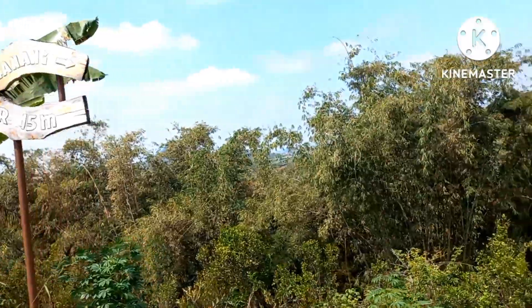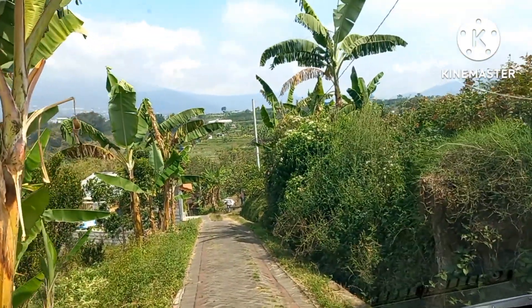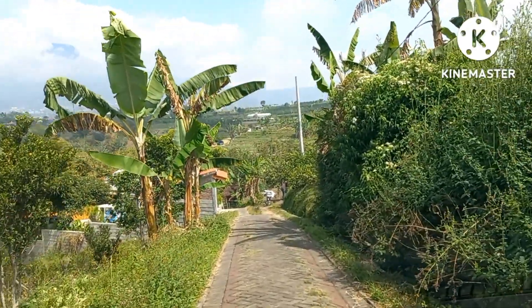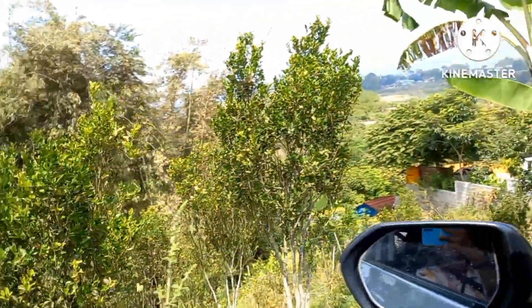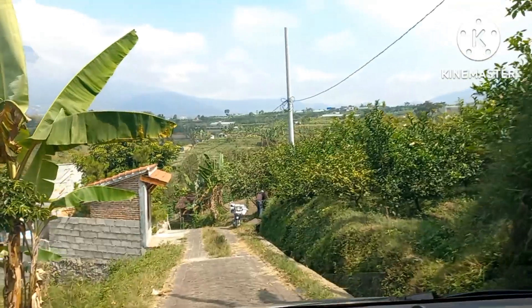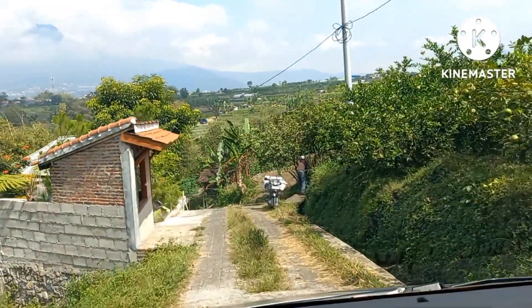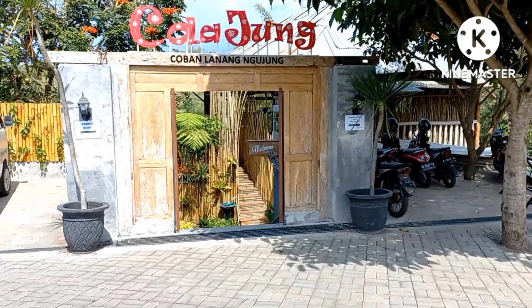The road is pretty narrow at the entrance, which is a bit difficult. You can hear the waterfall already — it's quite a tricky drive. Wow, it's a narrow view. So this is the entrance.